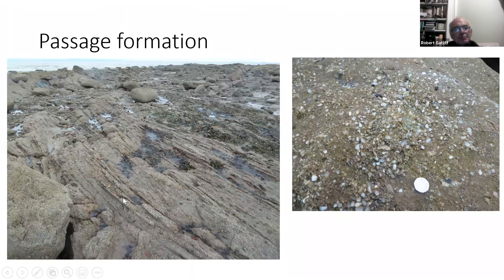In the Passage Formation you can see big channels and cutouts, and quite often the sequence fines upwards toward the top. In the middle of the Passage Formation there are conglomerates — very pebbly sands with subangular and angular quartz crystals — suggesting some rejuvenation at that time. This probably links to changes in tectonics in the Midland Valley, which is thought to have switched from left-lateral to right-lateral transpressional/transtensional movement.